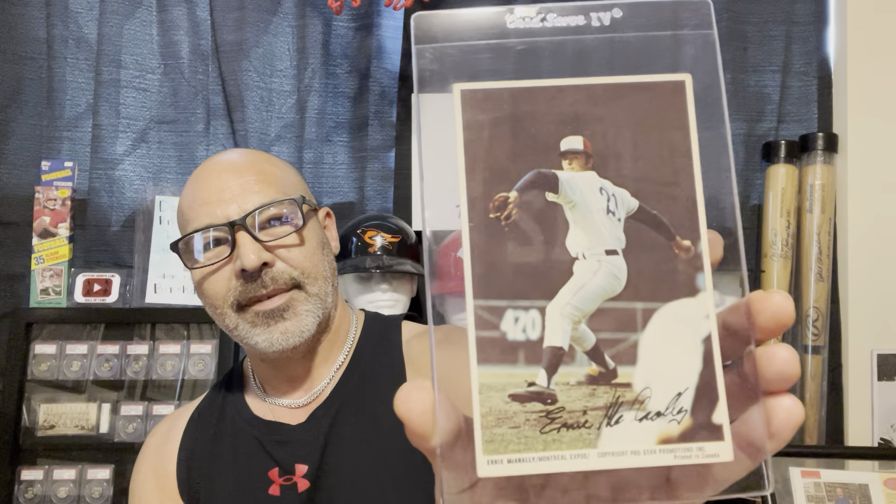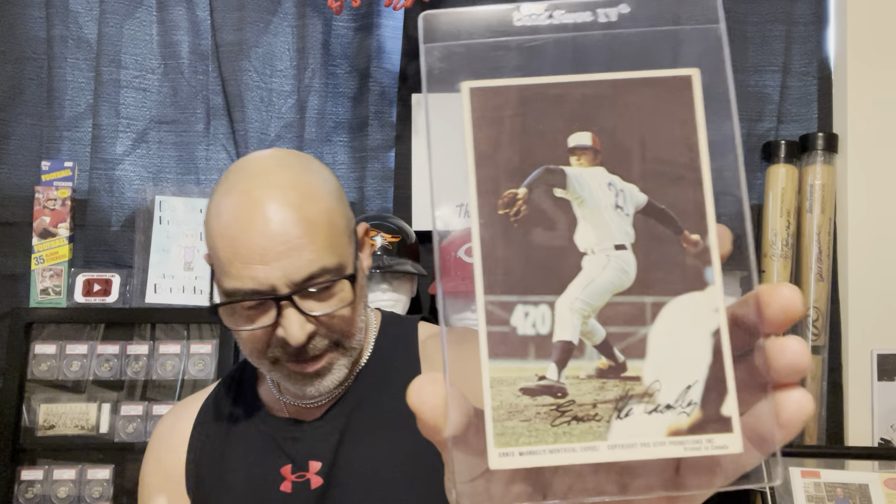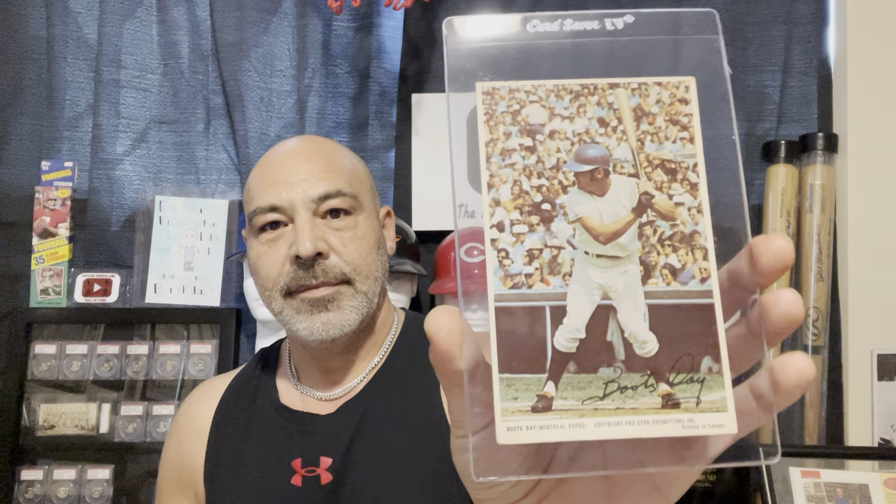Who is this? Ernie McNally — never heard of him. And Boots Day.